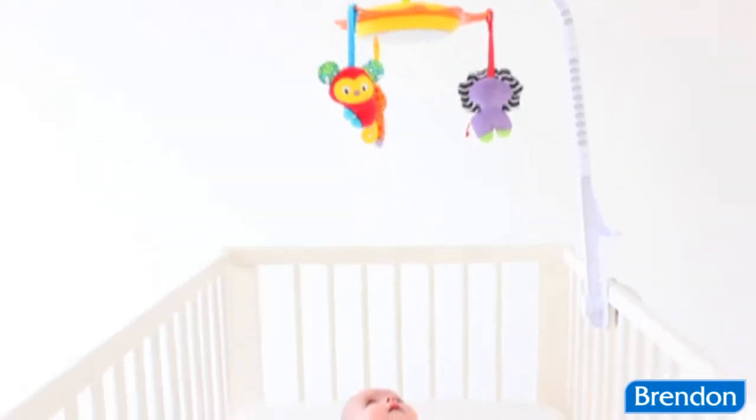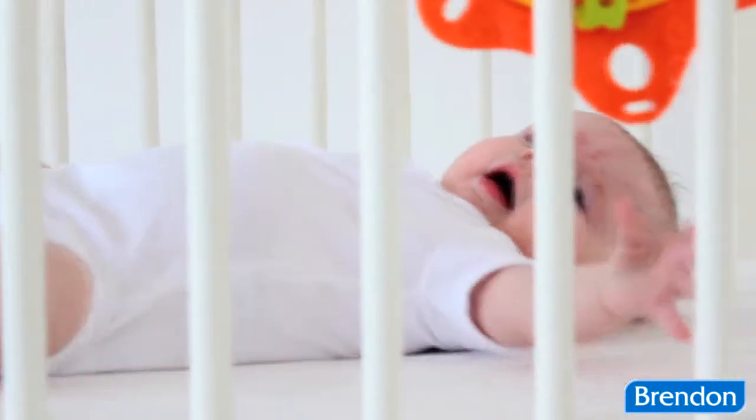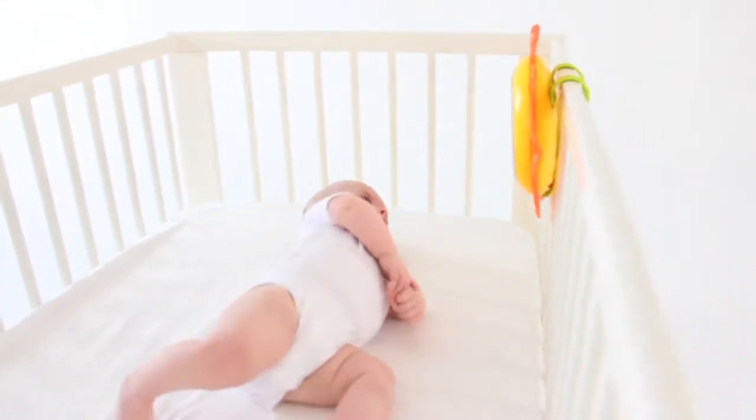The PlayGrow Music and Lights Mobile and Nightlight is perfect for babies from birth and provides many hours of stimulation for baby. Another reason imagination grows with PlayGrow.